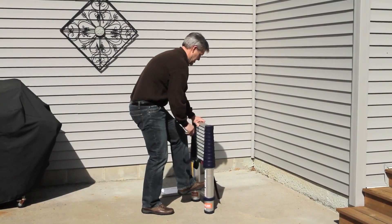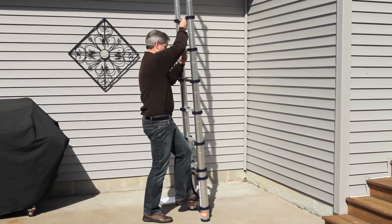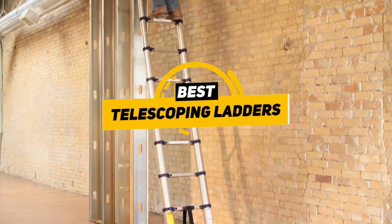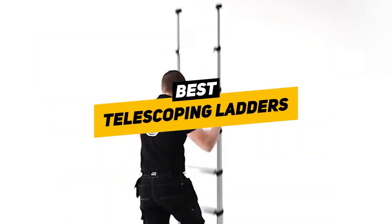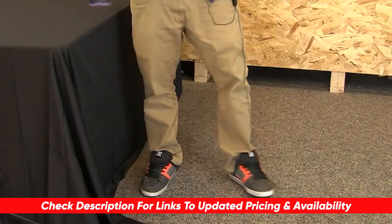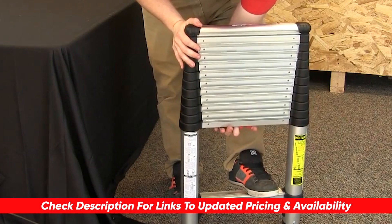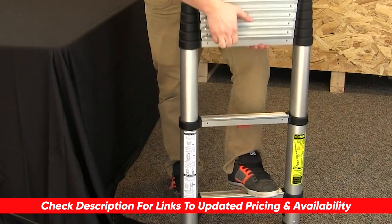Telescopic ladders can fold up to a compact size, making them easy to store and tuck away while still being able to reach incredibly high heights when needed. We've gone through a ton of different telescopic ladders and we're going to go through a list of some of our favorites, talking about the benefits and features of each to see which might be right for you. I will leave links to each of these products in the description below, and if I find any discounts, deals, or coupon codes, I'll drop those down below as well.